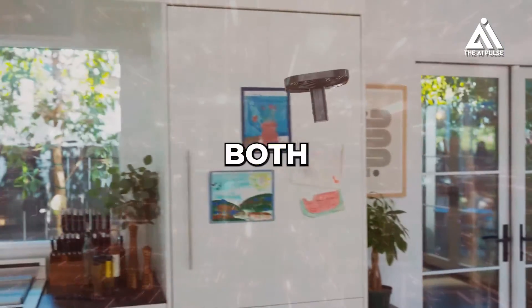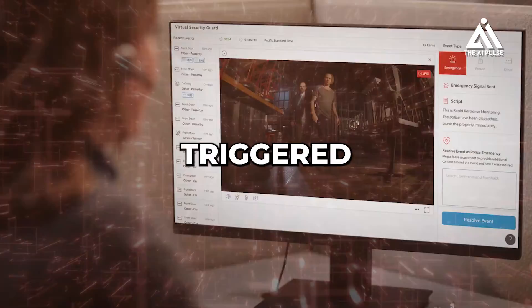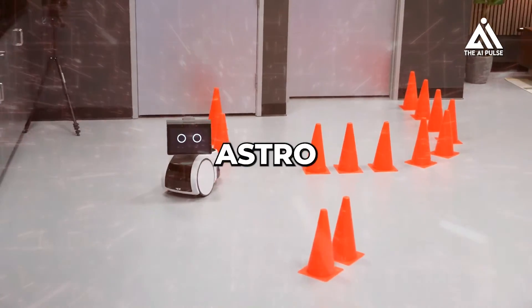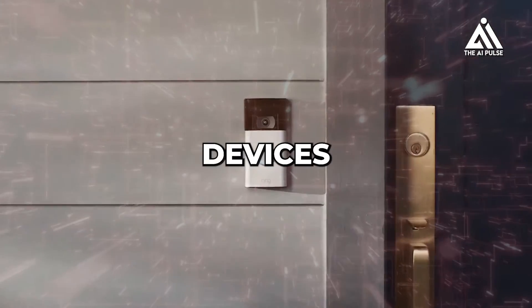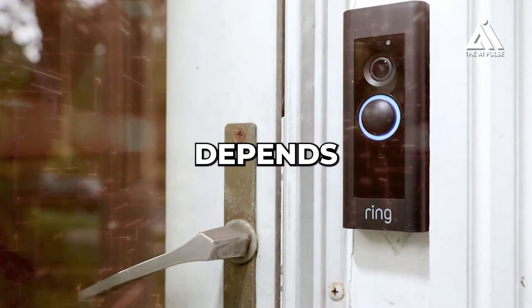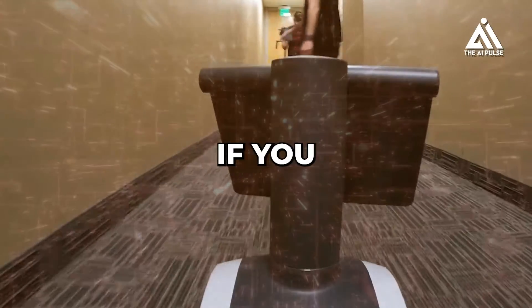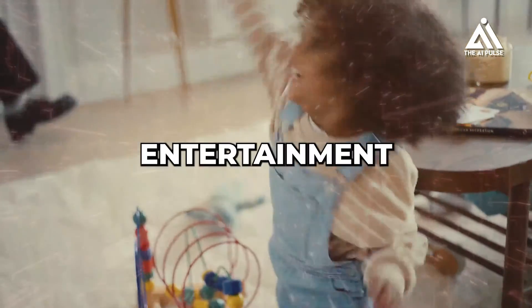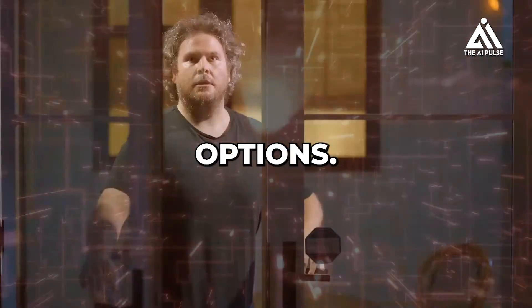Compared to Ring, both Astro and Ring focus on home security and monitoring. Astro can be integrated with Ring Alarm and investigate triggered events, while Ring devices provide real-time video feeds and alerts. Astro offers more proactive monitoring and can physically navigate your home, whereas Ring devices are typically fixed installations. Ultimately, the best choice depends on your priorities: Astro for mobile security monitoring, Echo Show for entertainment and video calls, or Ring if security cameras are your main concern.